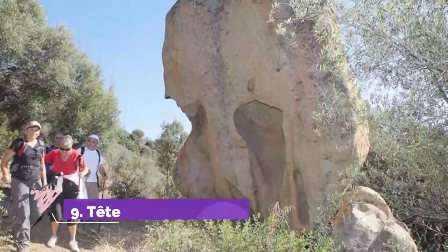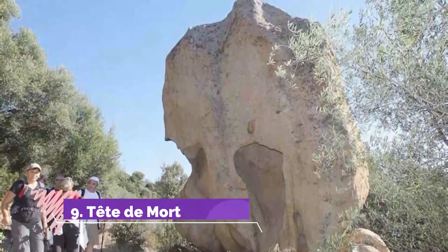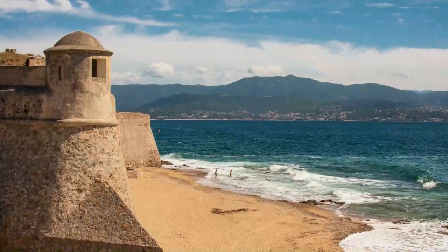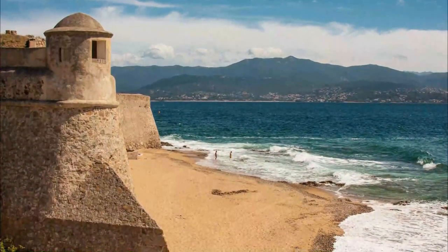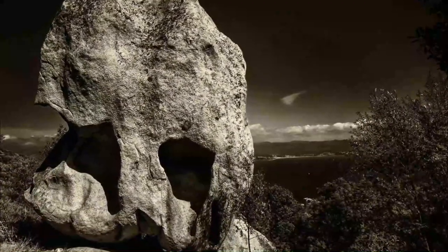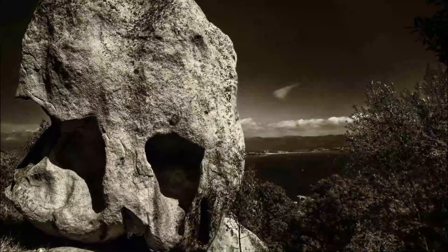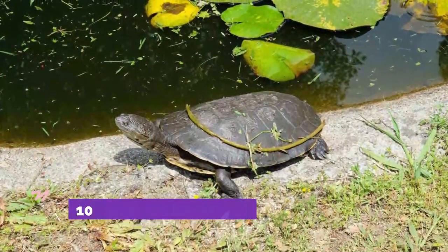Number nine: Tête de Mort. Rise early on a summer morning and beat the heat for a trek above Ajaccio with breathtaking coastal scenes. The trail zigzags up from the Bois des Anglais through mastic shrub, cacti, and wild olive undergrowth of the fabled Corsican maquis. After a time, you'll arrive at a sinister-looking granite boulder named the Tête de Mort — the Head of Death.